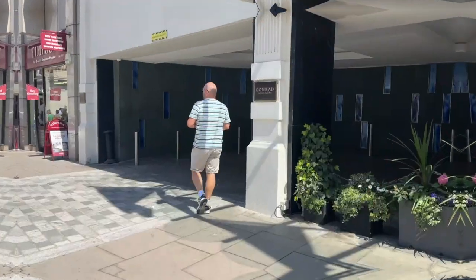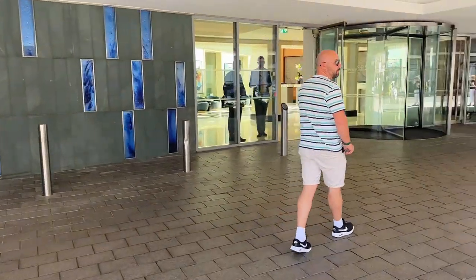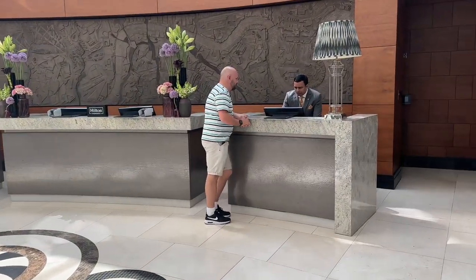Ideally situated for tourists discovering all the famous sites of London, located in the former Queen Anne's Chambers. This 19th century building is less than a mile from Westminster Abbey, Big Ben and Buckingham Palace.